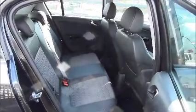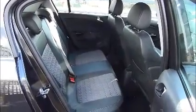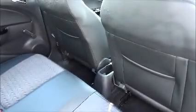The interior is very spacious for all passengers. The seatbelts are 3-point seatbelts for safety. In the back of the front seats are map pockets as well for extra storage.